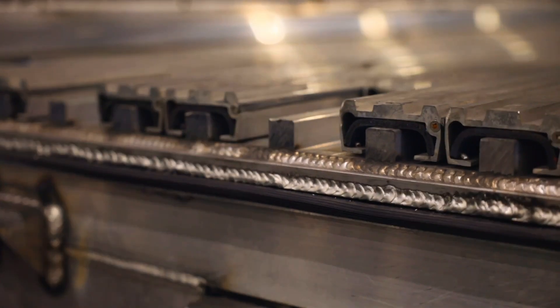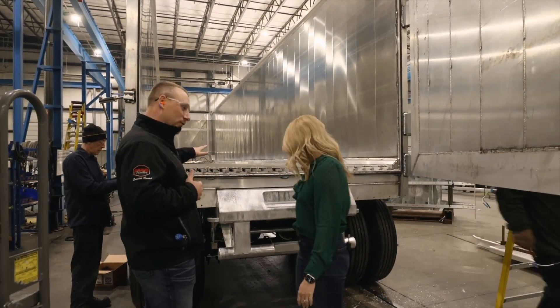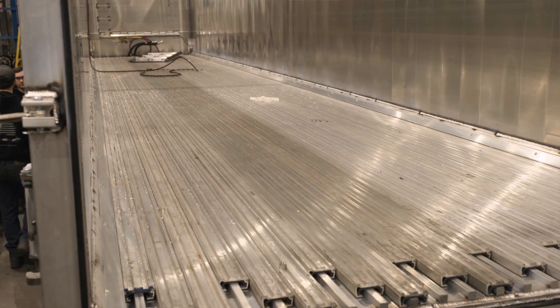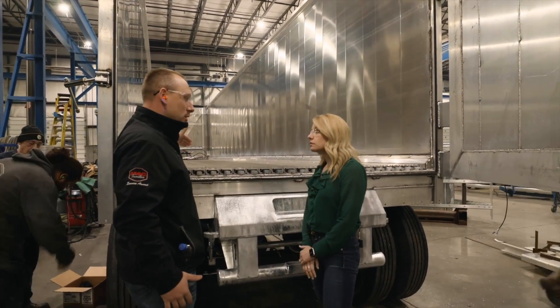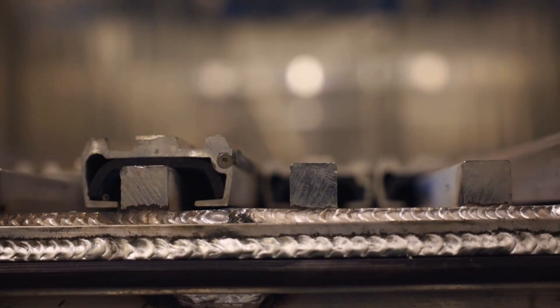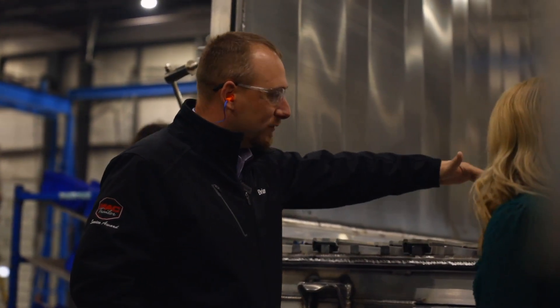What is happening here? This is a walking floor trailer. Keith Manufacturing supplies us with the floor, the extrusions, and the drive unit. What you're seeing here is how the load will discharge — right now it's in the opposite position, it's actually loading. Each individual slat moves in sections of three.